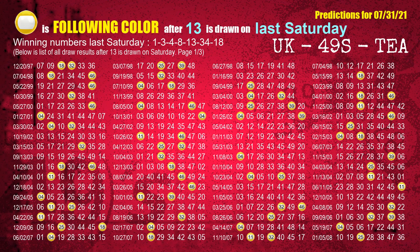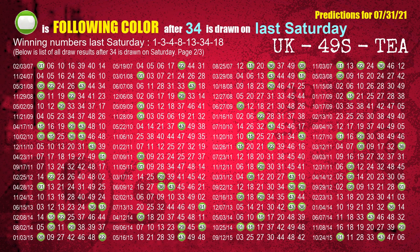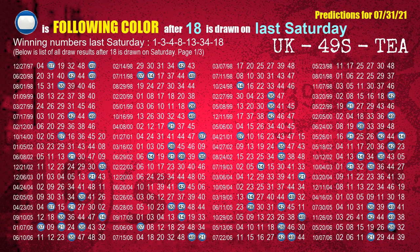The fifth winning number last Saturday is 13. The most frequently following color is yellow when 13 is the winning number on last Saturday. The sixth winning number last Saturday is 34. The most frequently following color is green when 34 is the winning number on last Saturday. The booster winning number last Saturday is 18. The most frequently following color is blue when 18 is the winning number on last Saturday.